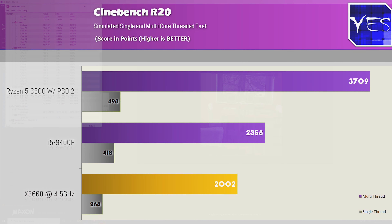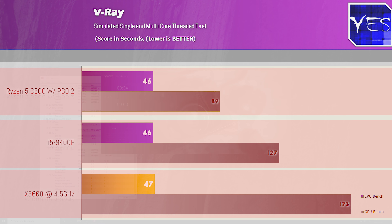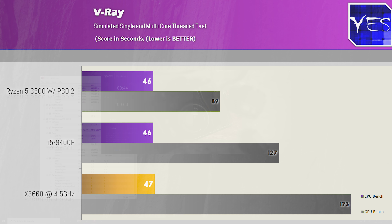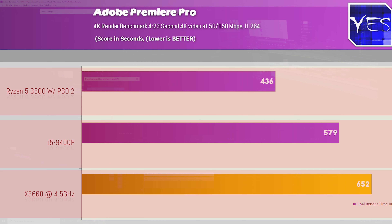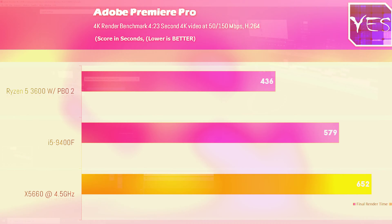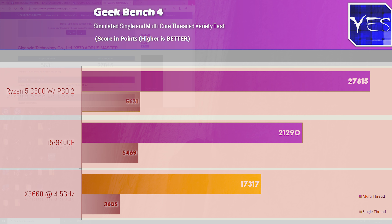Moving over to V-Ray, which uses later instruction sets not on the X5660 — though it can still perform the task — we got 173 seconds versus 127 seconds versus 90 seconds on the 3600. The GPU score shows that even on PCIe Gen 2 versus Gen 3 and Gen 4, a 2080 Ti really isn't being bottlenecked by the older PCIe Gen 2 16x, getting 47 seconds versus 46 and 46 on the two new six-cores. In Adobe Premiere Pro 4K video render, the X58 still did well for its age — 652 seconds versus 579 on the 9400F versus 436 on the Zen 2 3600. Geekbench Multi 4 scored 3685 on the X58, falling behind the single-core scores of both modern six-cores.